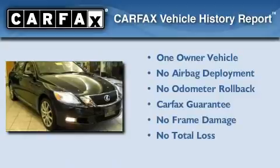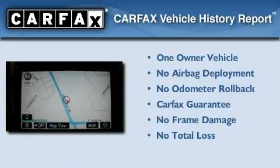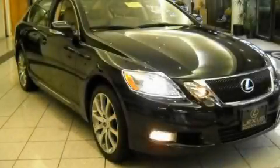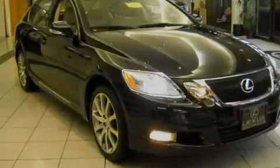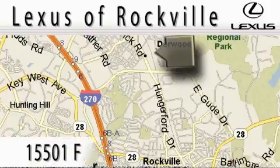This Lexus has had only one owner, and it qualifies for the Carfax Buyback Guarantee. We invite you to contact us today to learn more about this vehicle. Lexus of Rockville is located at 15501 Frederick Road in Rockville.